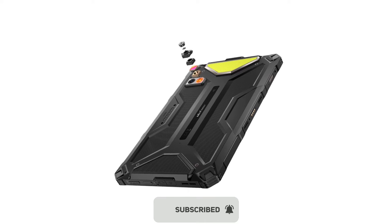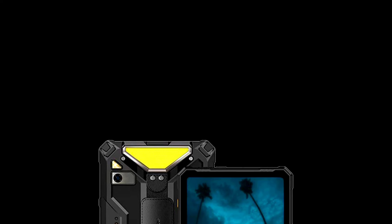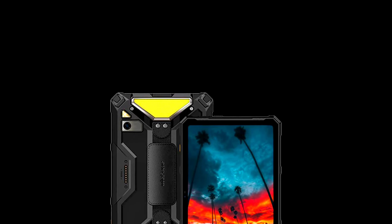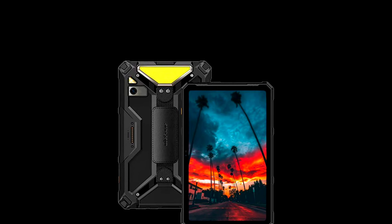The front-facing camera of both devices is 32MP. Both devices are IP68 and IP69K compliant and they are both military-grade standard 810H certified. They also ship with the latest Android 14. Other features include NFC, Face Unlock, and a U-Smart expansion connector.